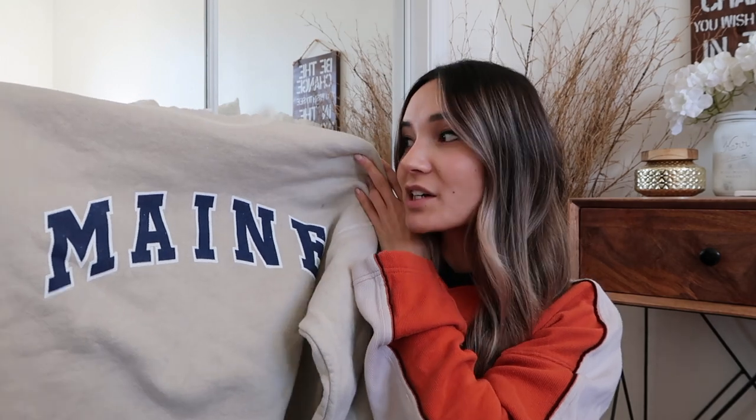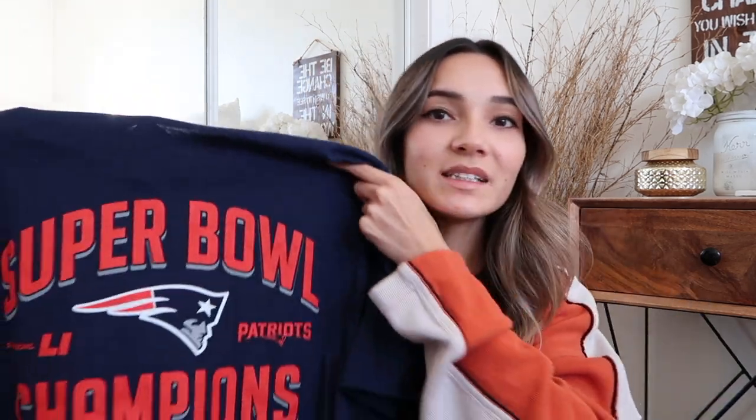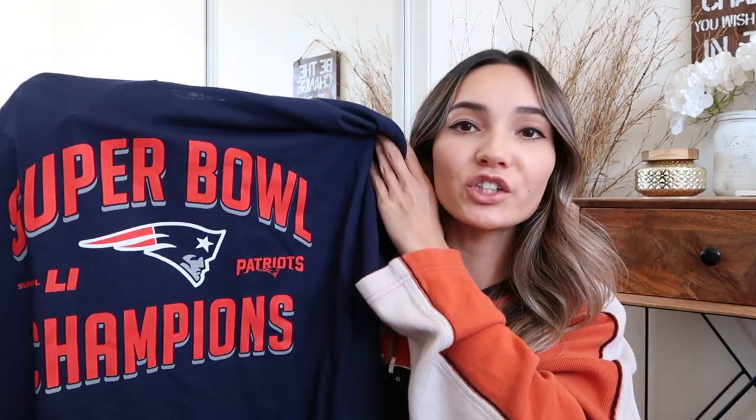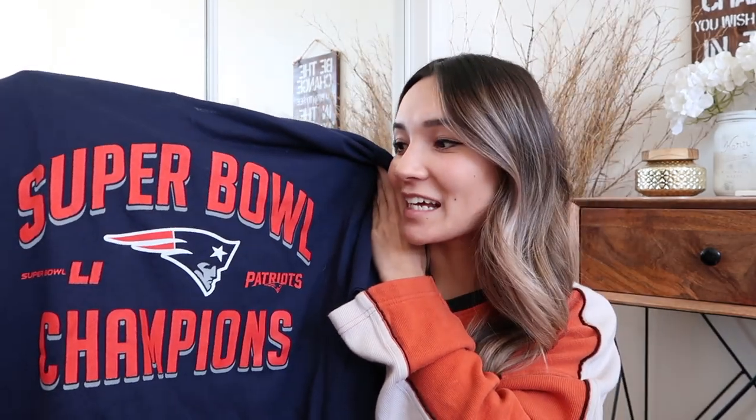The other Maine sweatshirt I mentioned is actually more of a cream beige color — not gray. I love it because of the navy blue and white, it's super neutral and goes with black jeans, light wash jeans, leggings, anything. I also like to pick up plain sports t-shirts because they're so easy to upcycle — you can bleach them, tie-dye them, or crop them. I've been picking up a lot of Patriots items because it's football season and you guys go crazy over anything Tom Brady or Patriots related.